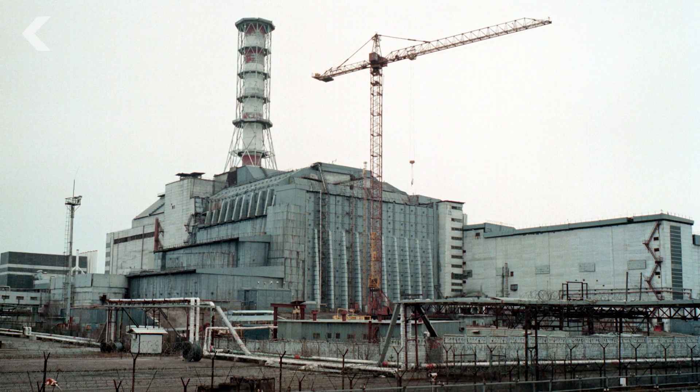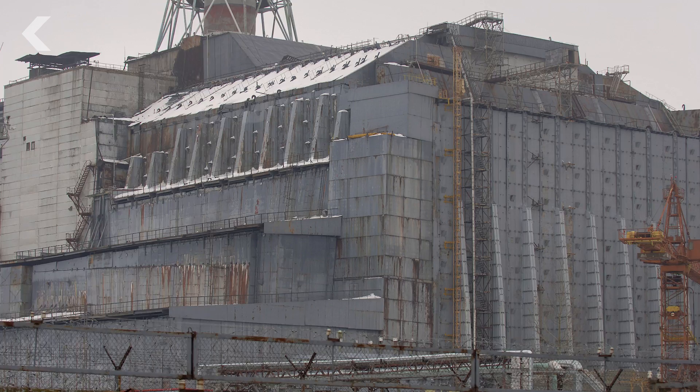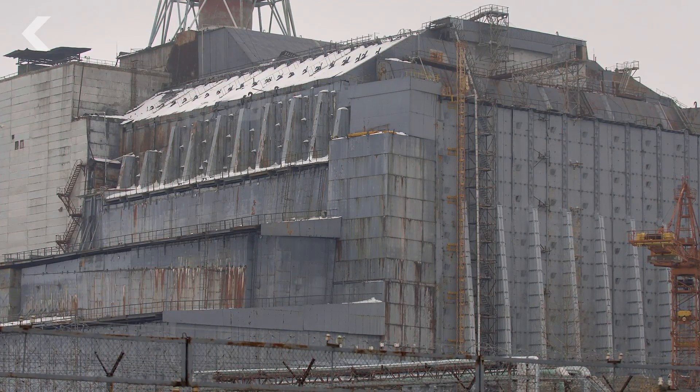The structure was only meant to last 20 to 30 years, and the tomb was never successfully sealed, so there was no way to protect it from the corrosion and environmental damage that happens with anything that's outside.